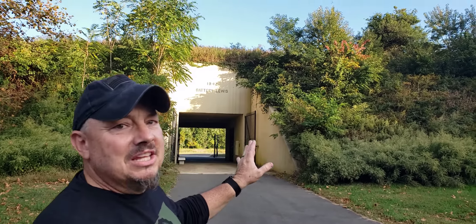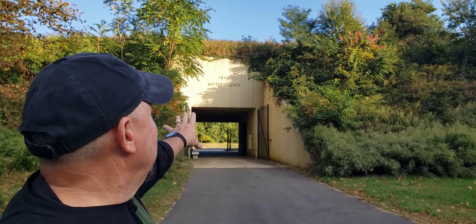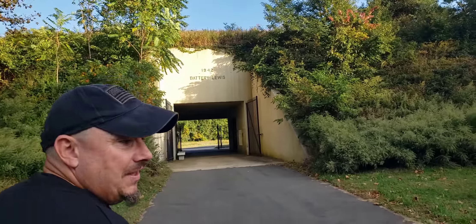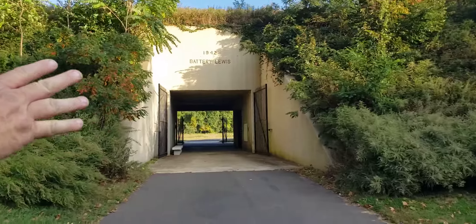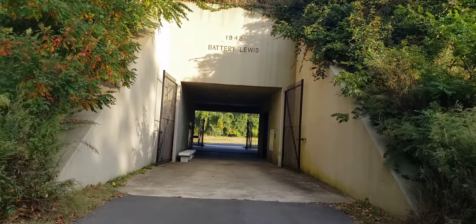We're still up in the Highlands at the old base, in the more developed park part where there's pavement and bathrooms. This is one of the big shore battery bunkers — it's huge. Take a walk with me and we'll check it out. I don't think you can go inside the bunker itself; the entrances on the sides look like they've been gated off, but you can go through to the other side.